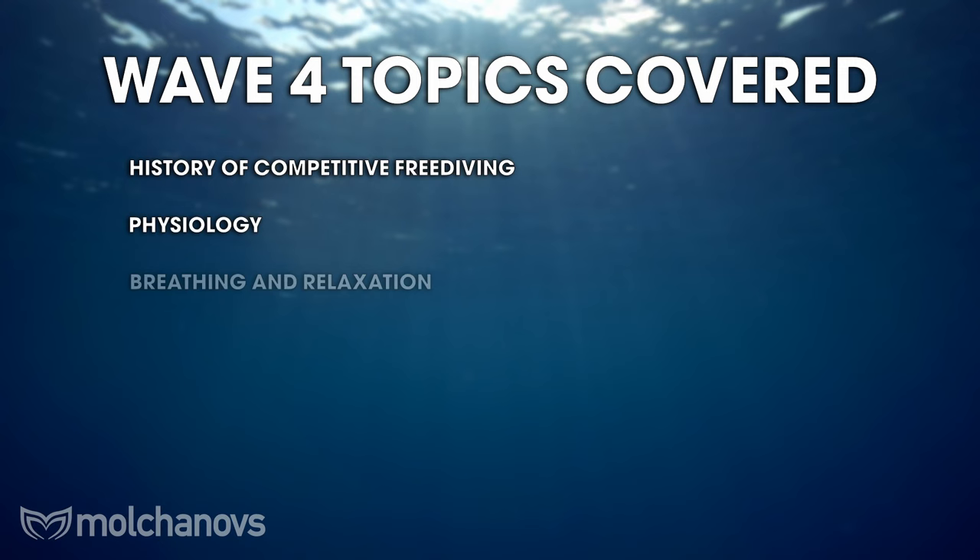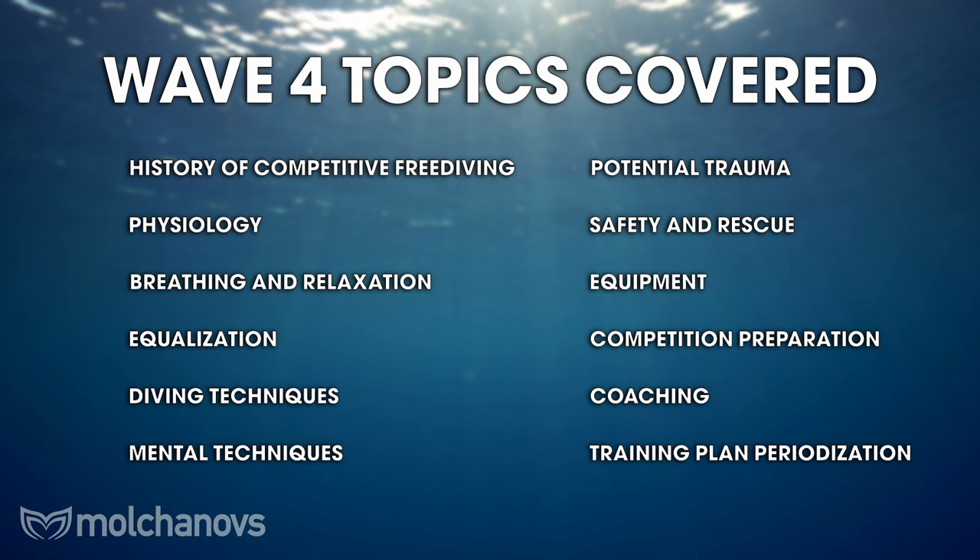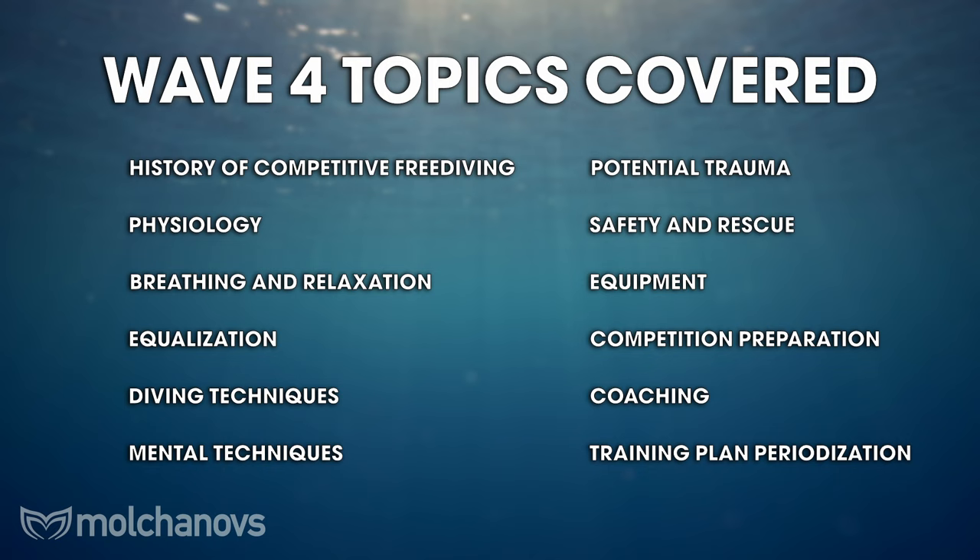It's crucial to note that these are just some of the main rules and guidelines in depth freediving competitions. To participate, it's essential to thoroughly understand and adhere to the specific rules and regulations set by the organizing body of the competition. In the Molchanovs Wave 4 course, we teach competition procedures, preparing for events, proper training periodization, coaching, and other important competition-related topics. After completing the course, you'll be very well prepared for your first or next competition.